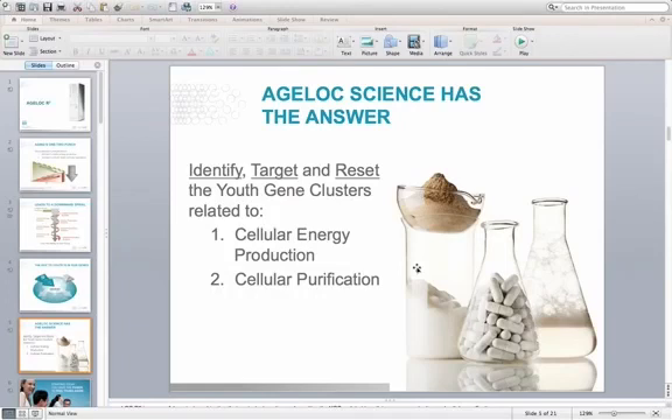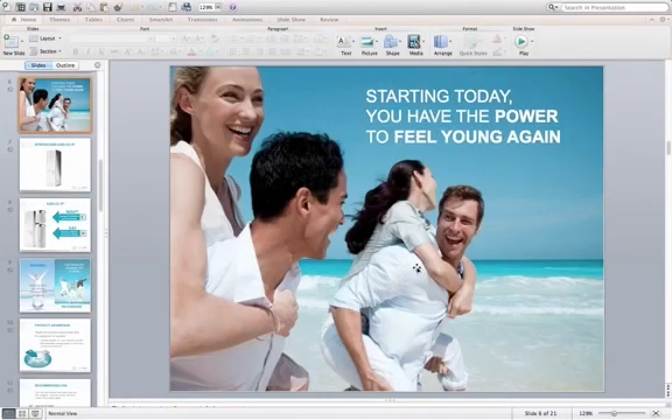We've been able to do this with the skin, and with how the skin produces elastin and collagen in a product called AgeLok True Face Essence Ultra. Our skincare foundational product is called AgeLok Transformation — products that my wife and I use every single day. And now we're able to take this science inside the body, dealing with mitochondrial function and cellular purification and repair, in a product called AgeLok R-Squared.